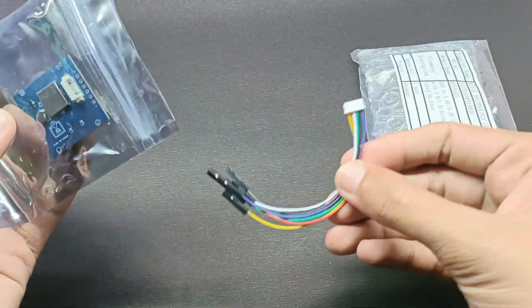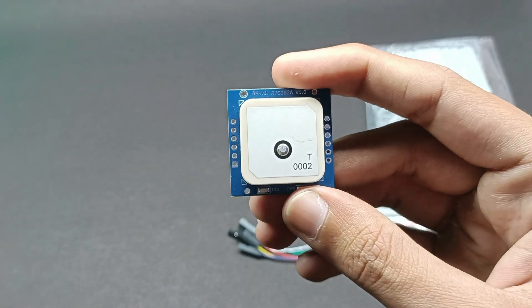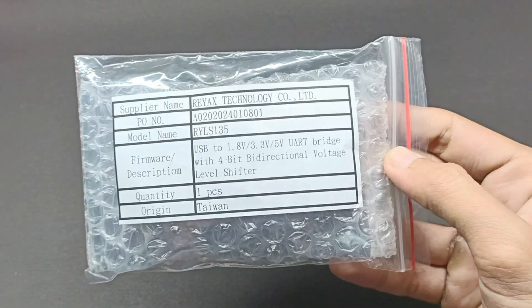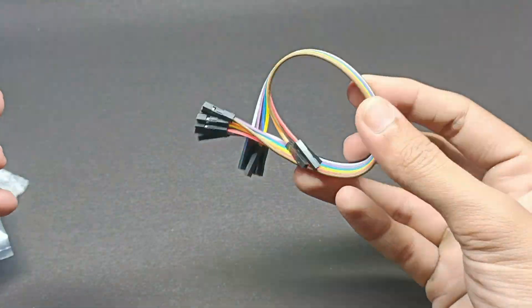They have also provided the cable with the GNSS module. Let's put this aside and open the USB-to-UART bridge module with 4-bit bi-directional voltage level shifter. They have provided wires with it too.